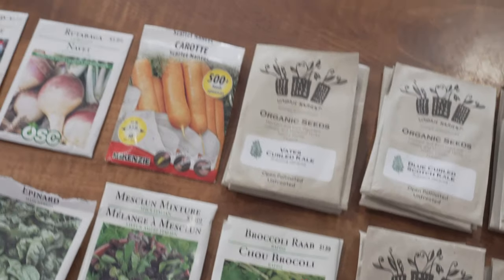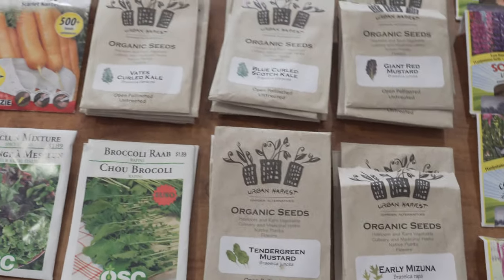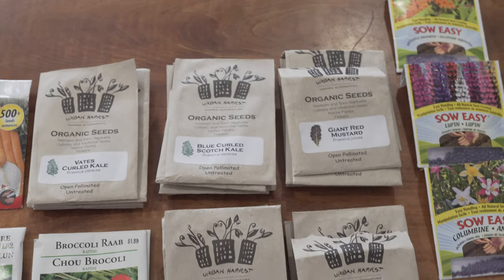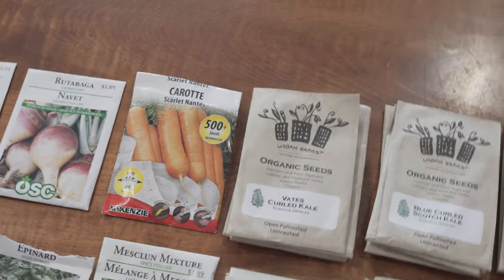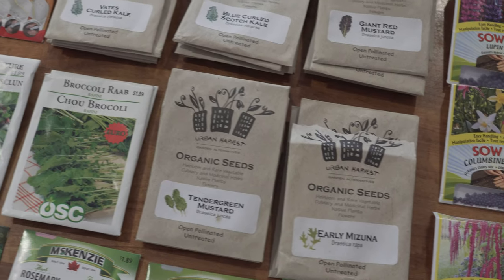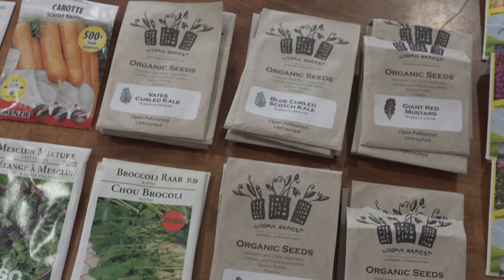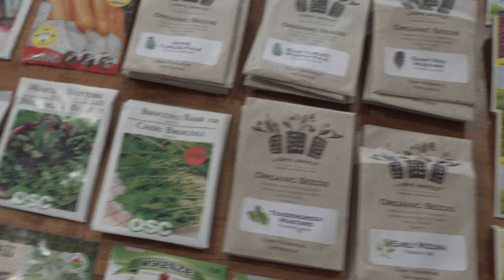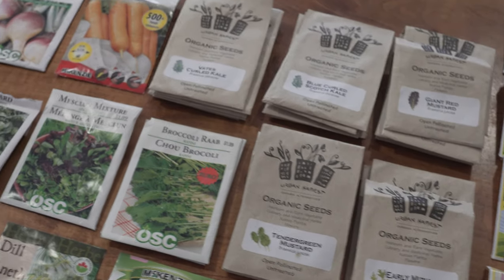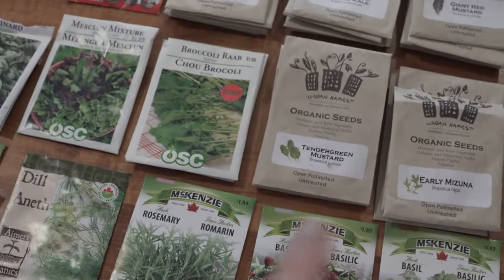Over here I have organic seeds from a place called Urban Harvest, which is just inside Toronto. I had these mailed to me, which is awesome. I grew a lot of these last year in my skid planters and it was really awesome. I have curled kale, blue curled Scotch kale, giant red mustard, early mizuna, and tender green mustard. Mustards and kales are easily some of my favorite things to grow — they're cold hardy, great for salads, and just keep producing. I'm excited to get more seeds from Urban Harvest.